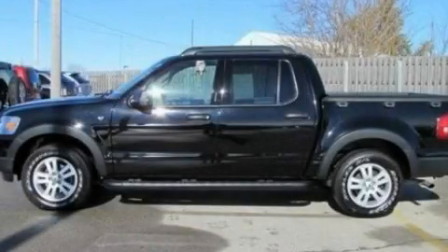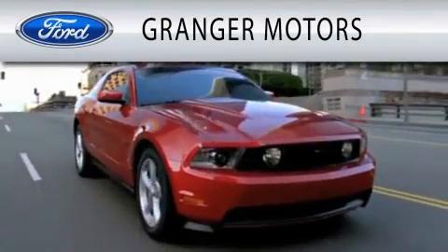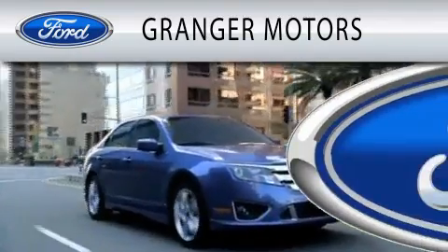Contact us today and schedule your opportunity to see this vehicle in person. Granger Motors is dedicated to doing everything possible to ensure that the experience you have selecting your vehicle is as pleasant as possible.